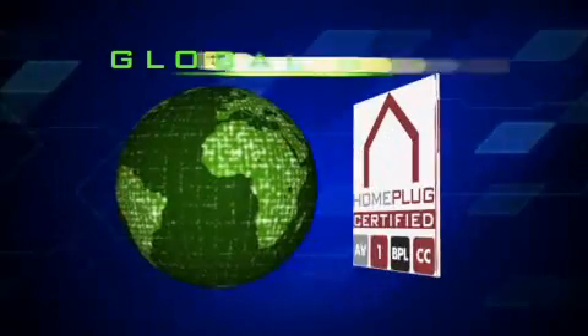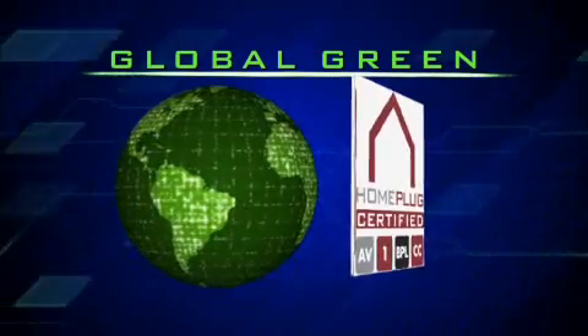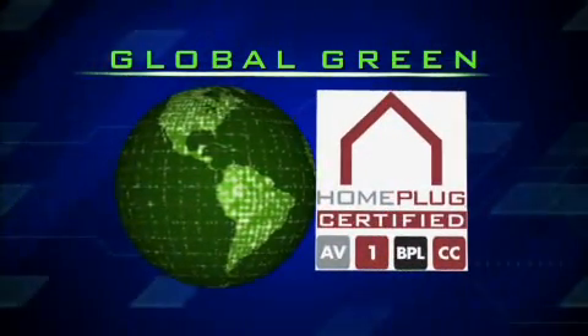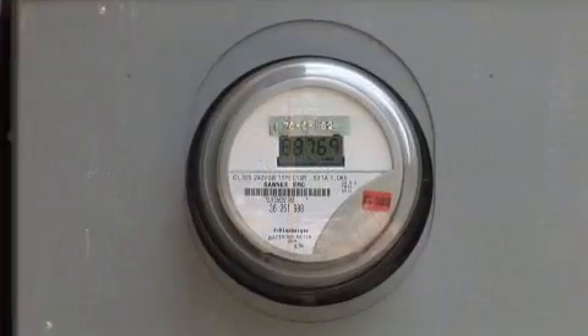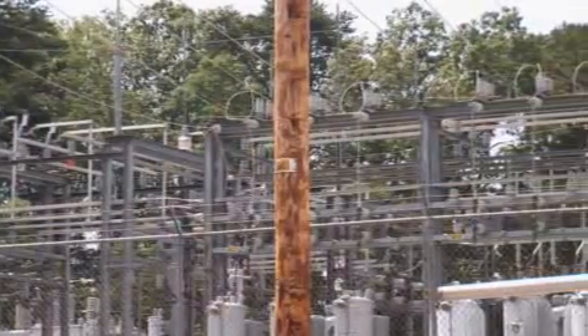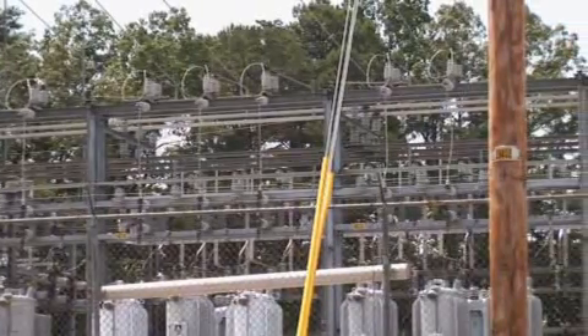But Home Plug can do a lot more than entertain us in our homes. The technology Home Plug is using is a powerful tool in the Global Green Initiative to save our environment. Power companies are finding this really useful because it saves them money — they don't necessarily have to send out a truck. They can stay in the office and reduce their cost by managing the power grid from a computer at a desk.